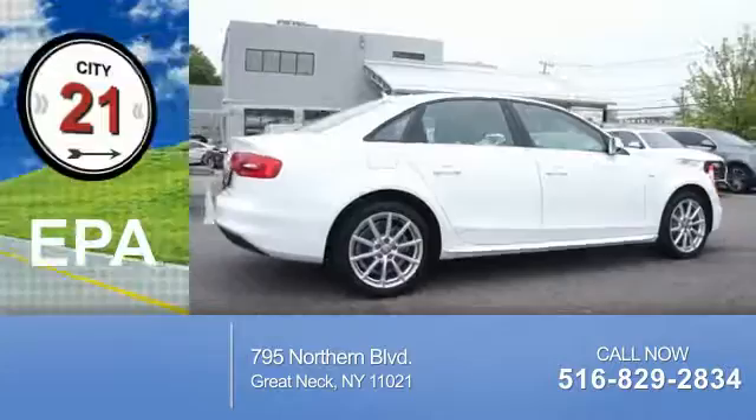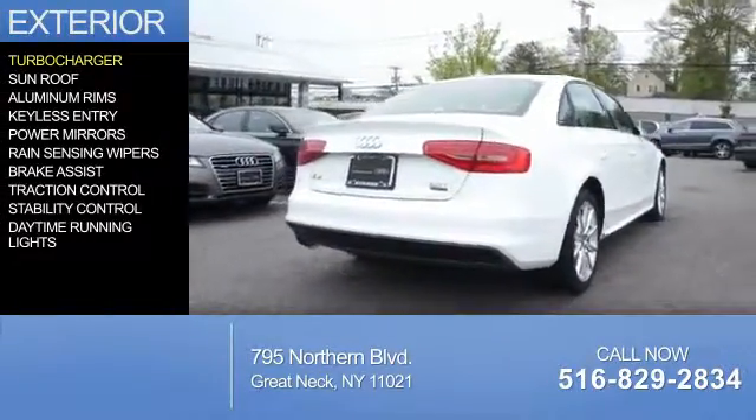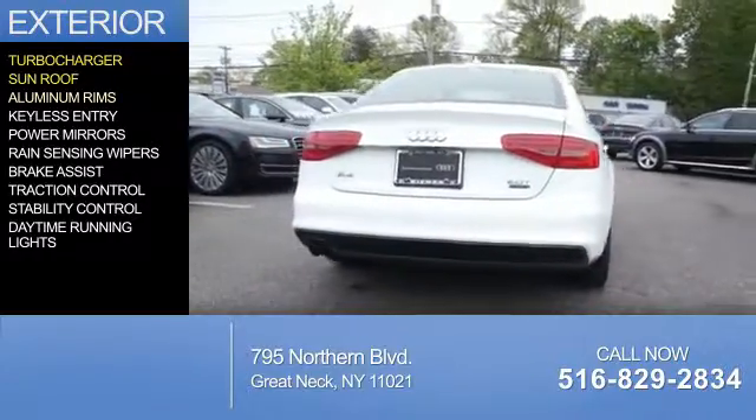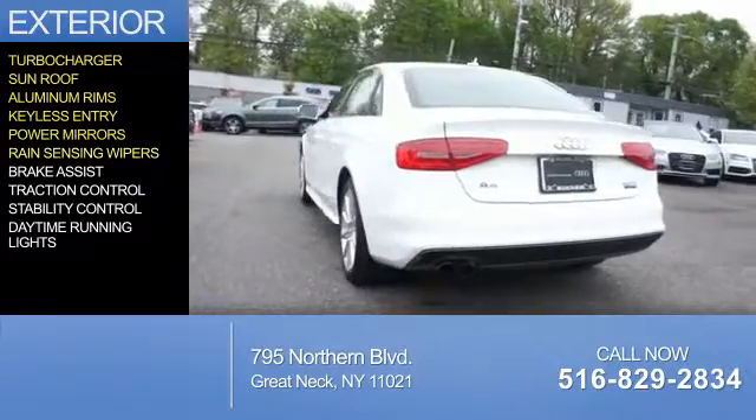Great fuel efficiency saves you money by requiring fewer trips to the gas station. The features include a turbocharger, a sunroof, aluminum rims, keyless entry, power mirrors, and rain-sensing wipers.